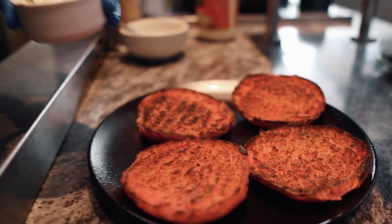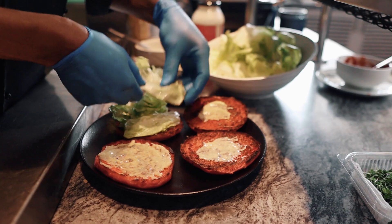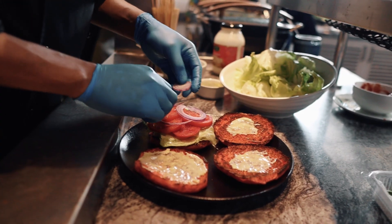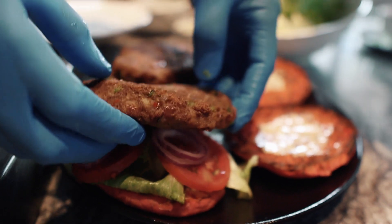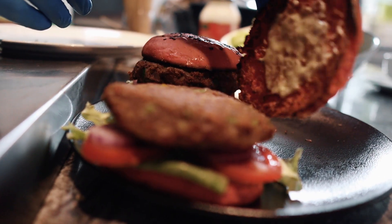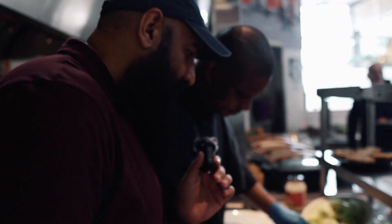Vegetarian burger - excellent, nice. I like the fact that they're even taking care of the vegetarians. It looks nice. Topping this thing is a mission. Oh, that looks pretty good - that's the veg burger. What's the patty made of, by the way?